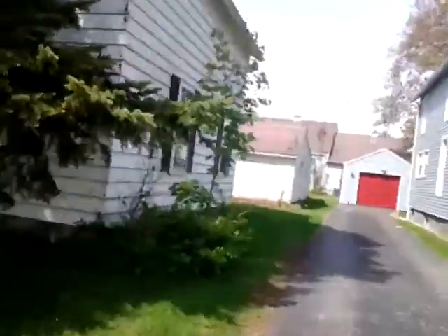What is this? An old house, two-story. It's got a little shed in the back.